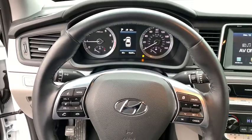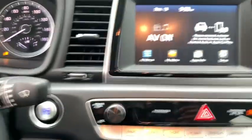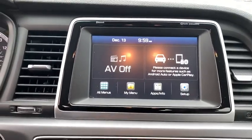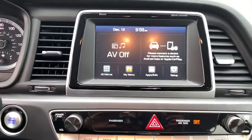Rear window defroster, trip computer, heated front seats, security system, heated steering wheel, electronic stability control, power windows, remote keyless entry, brake assist, panic alarm, tachometer.